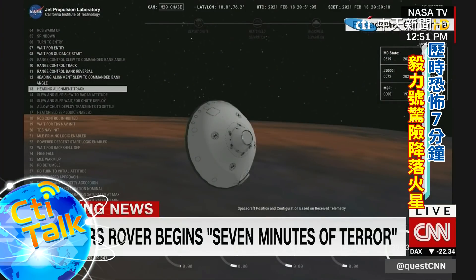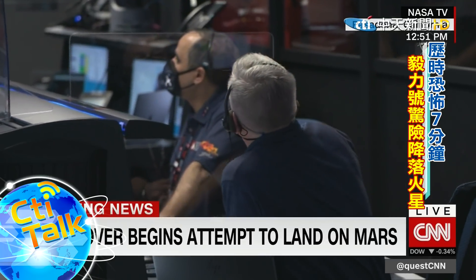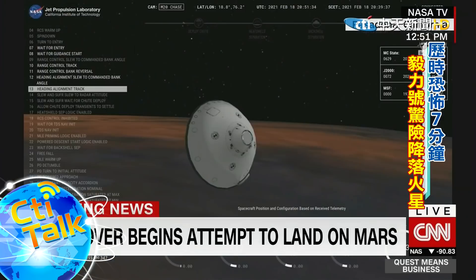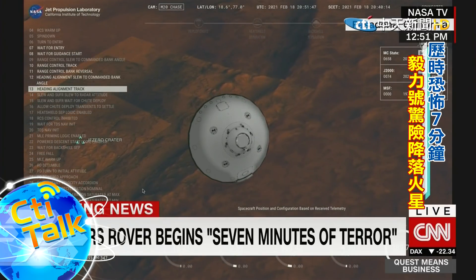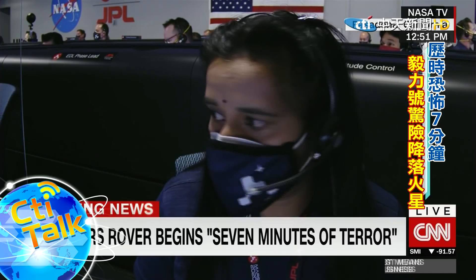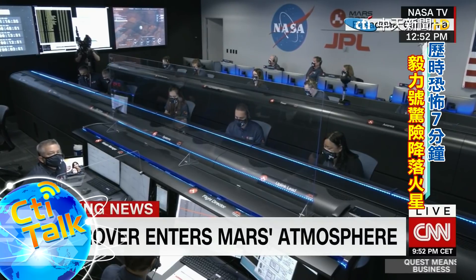We have entered heading alignment, which means Perseverance is no longer trying to control the distance to the target on Mars, but instead is flying straight to the target. We are listening in to NASA's mission control. We have entered the atmosphere of Mars, and that precipitates what's known as the seven minutes of terror, where it's simply impossible to communicate given the time it takes for signals to get between Earth and Mars. It takes around 11 minutes and 22 seconds for radio signals to travel between Earth and Mars, so it's simply impossible for NASA control to operate this rover — the technology has to be able to control its own landing.